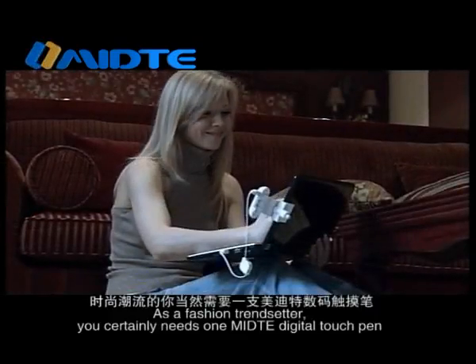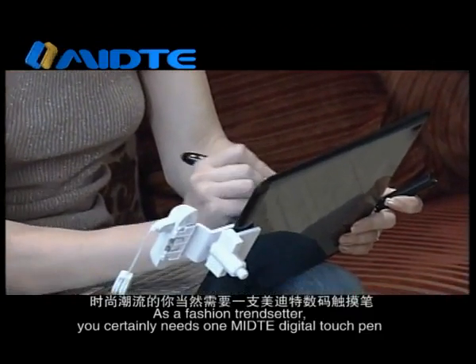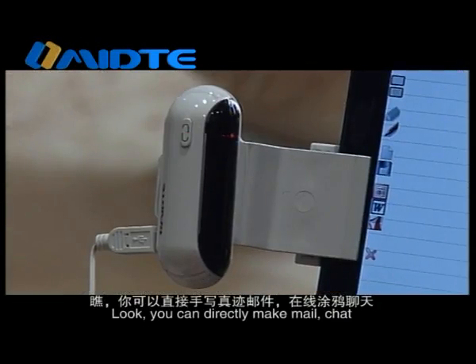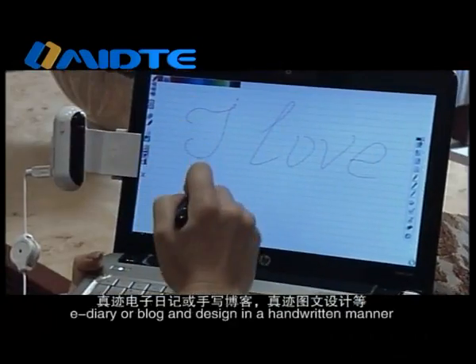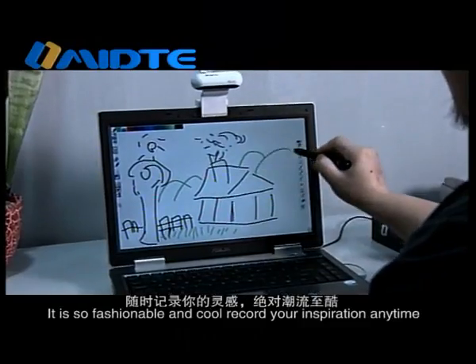As a fashion trendsetter, you certainly need one Medita Digital Touch Pen. You can directly write emails, chatting messages, e-diary or blog entries, and designs in a handwritten manner. It is so fashionable and cool to record your inspiration anytime.